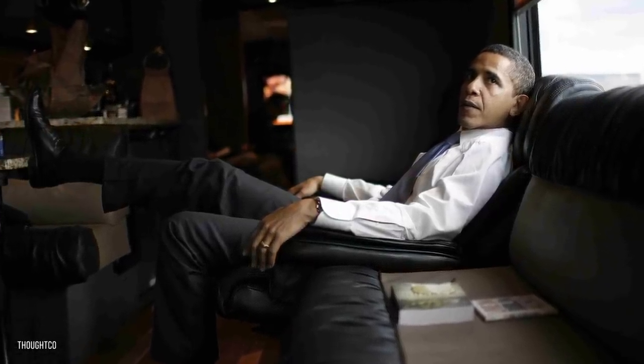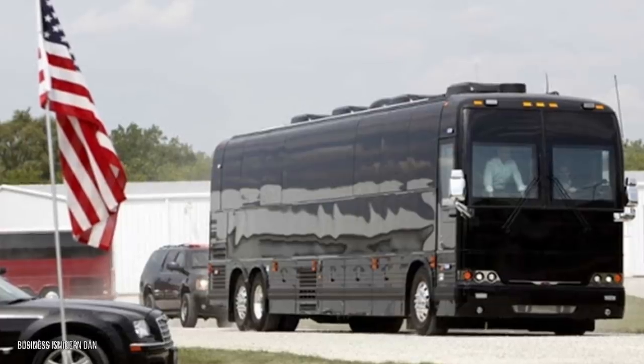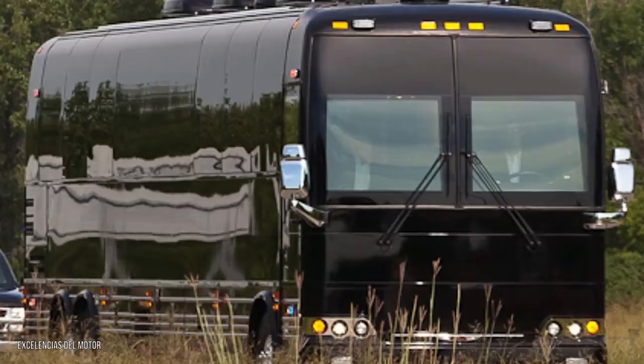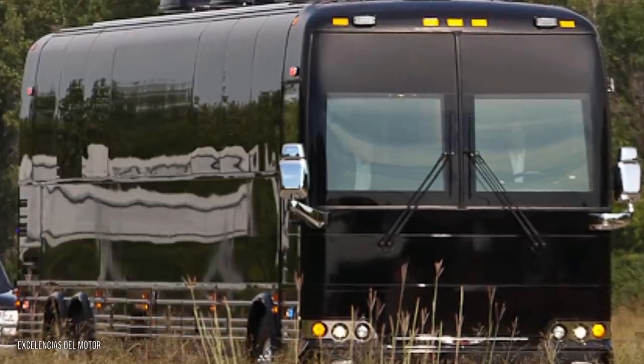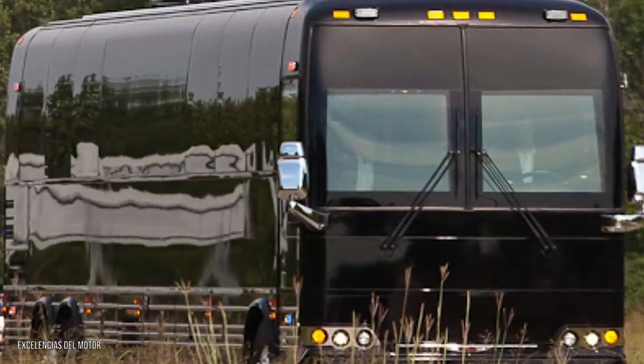The third reason why Joe Biden's new bus is so expensive is simply that he's the president of the United States. As such, he deserves the best that money can buy, and no effort will be spared to provide this. While the two buses cost over a million dollars a piece, they were subject to a very extensive list of upgrades.